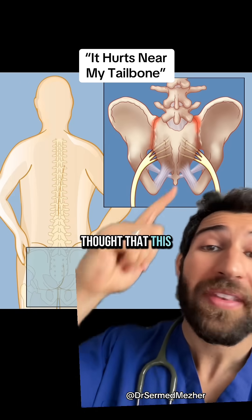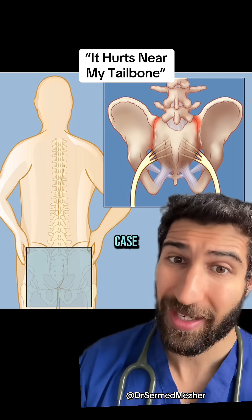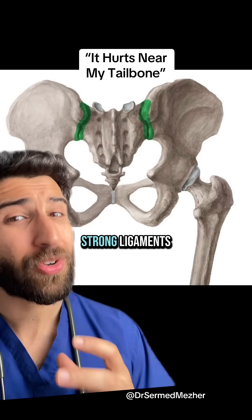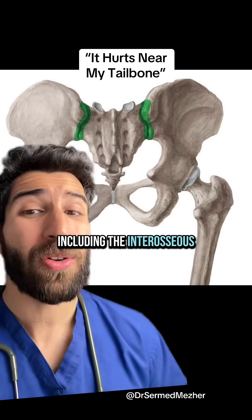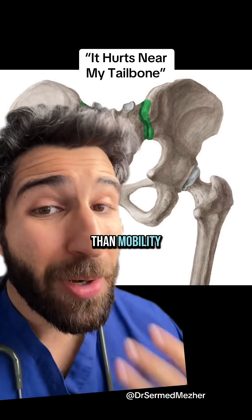For years we thought that the sacroiliac joint was immobile, but newer research is showing that isn't quite the case. It's held together by multiple strong ligaments, including the interosseous ligament, and even though its function is primarily stability rather than mobility.